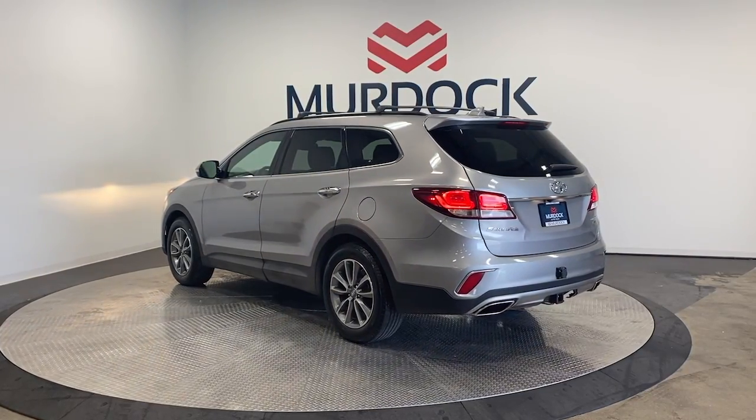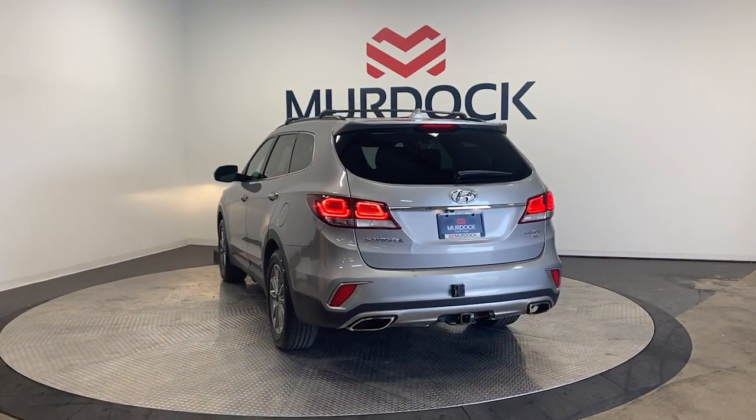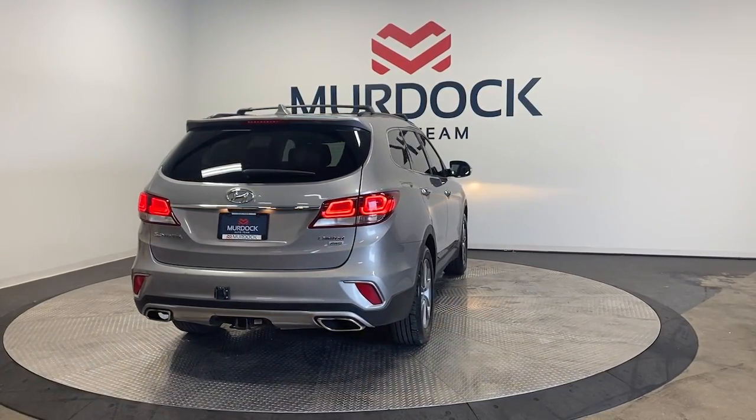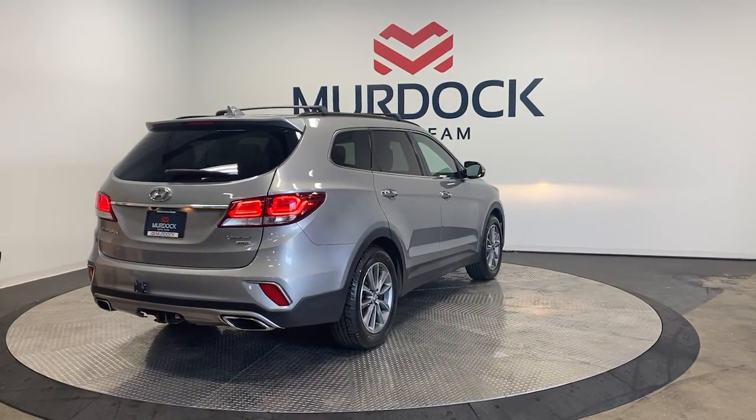Start building your road trip memories. The following are some of this vehicle's highlighted options: Apple CarPlay and/or Android Auto, keyless entry, power liftgate, and power passenger seat.